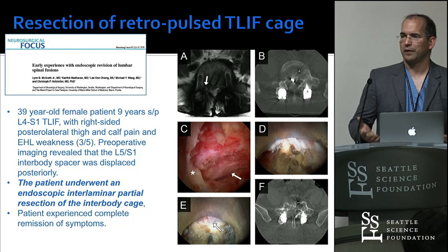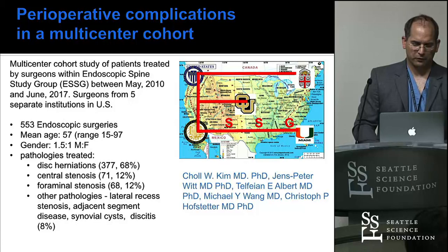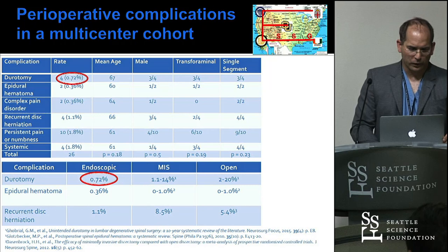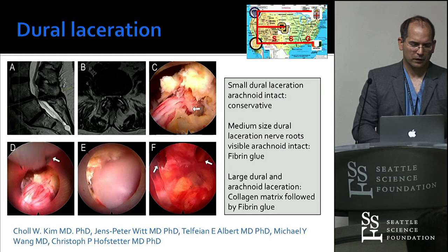On complications from our study group paper — 553 endoscopic surgeries across US endoscopic spine surgeons. The durotomy rate was 0.7 percent, compared to 1.1 to 14 percent in the MIS literature. Epidural hematoma is comparable to MIS and open, and recurrent disc herniations — with the caution that this is only three-month data. It looks favorable for this technology. We also described different techniques for repairing a dural tear and managing a bleed.